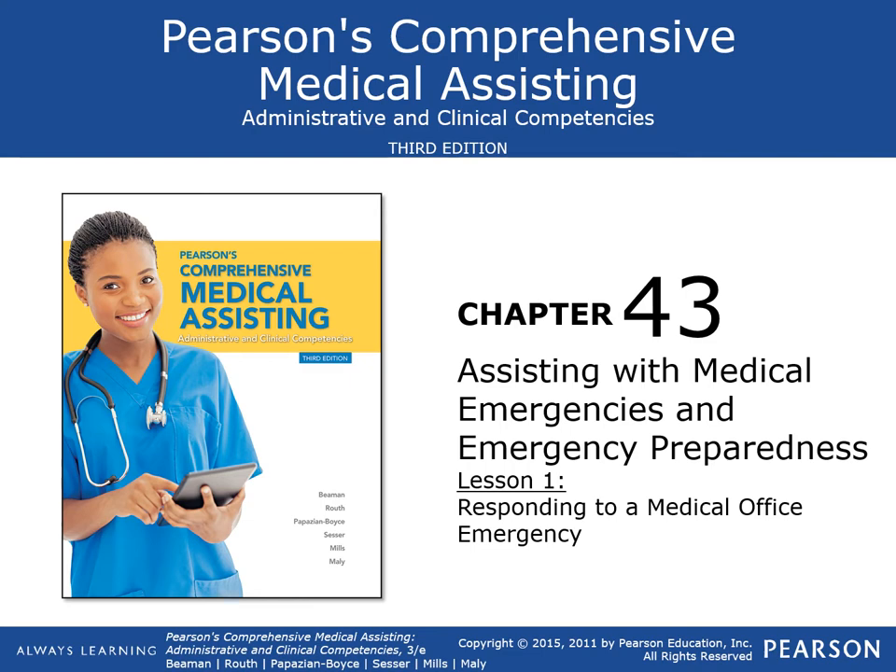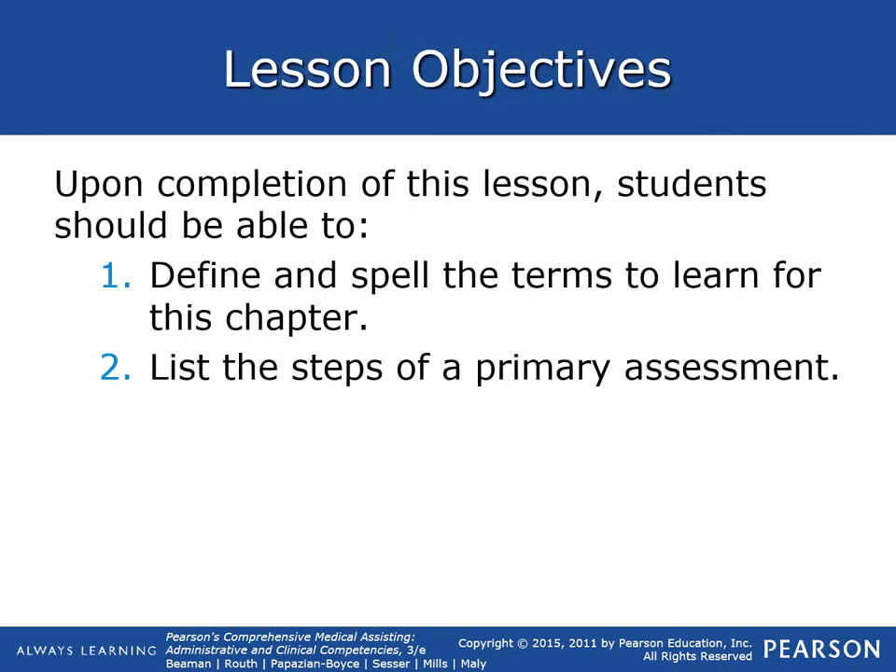Take notes if you'd like to. You should be able to spell the terms that you learned for this chapter and identify the steps in the primary assessment.